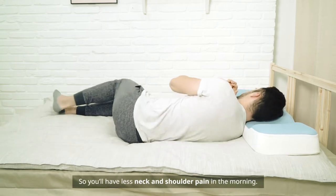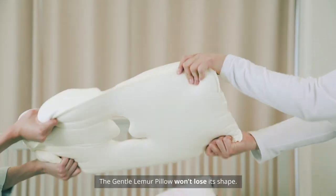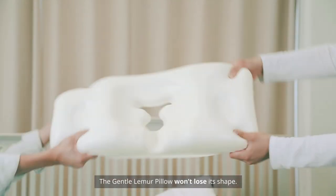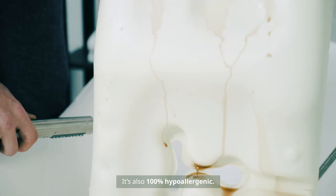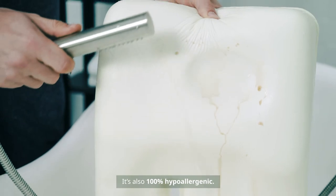So you'll have less neck and shoulder pain in the morning. The Gentle Lemur Pillow won't lose its shape, and it's more durable than standard cotton pillows. It's also 100% hypoallergenic.